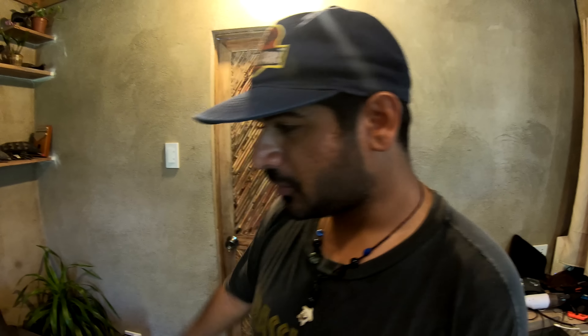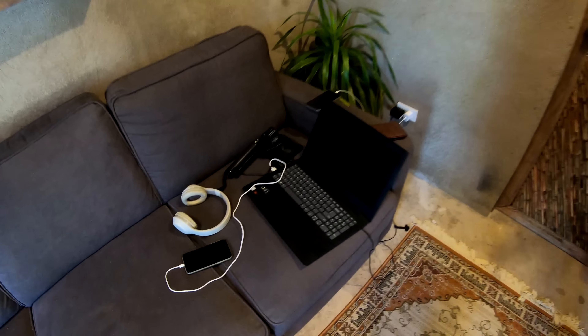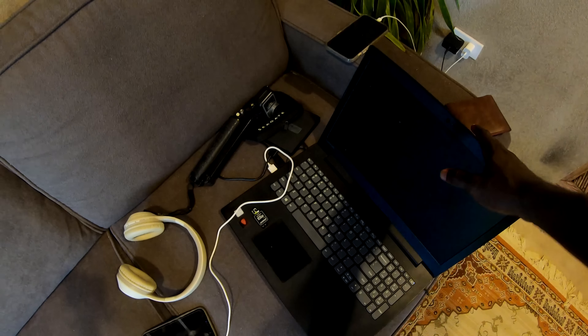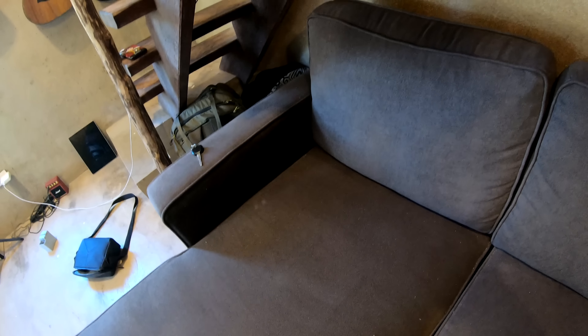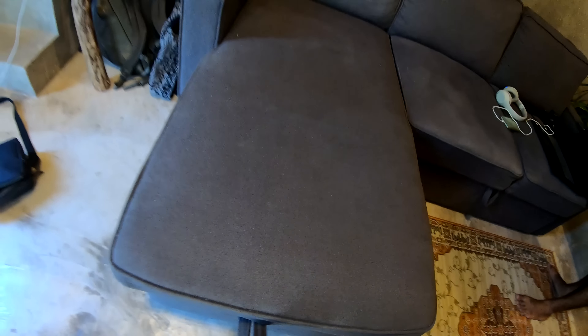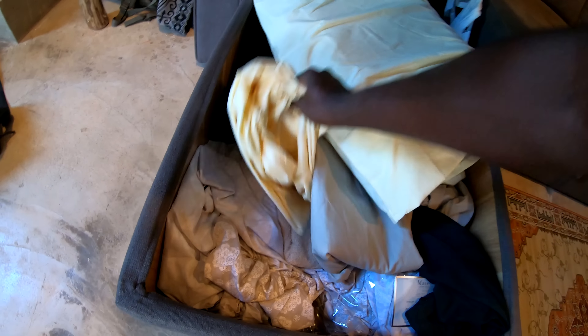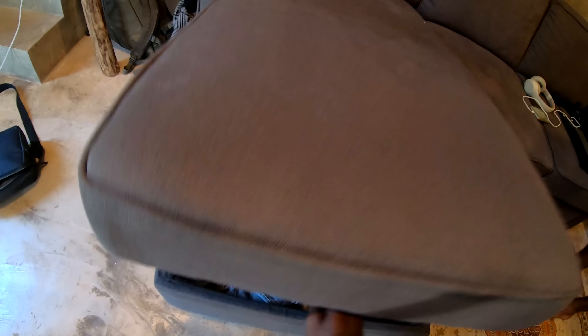On the ground we have an amazing Persian carpet purchased in Cebu — it actually came from Iran and was handmade there, super comfortable. The couch was purchased in Cagayan de Oro. This is a big couch that has storage underneath — you can keep pillows, bed sheets, blankets, and towels right under here. Once you close it, it's a beautiful couch and sitting area.